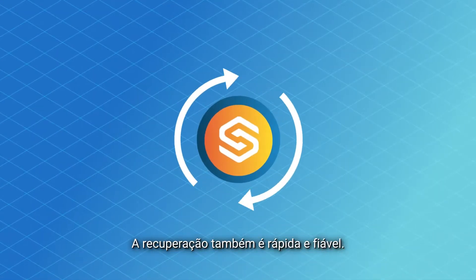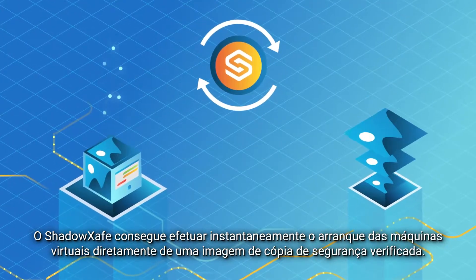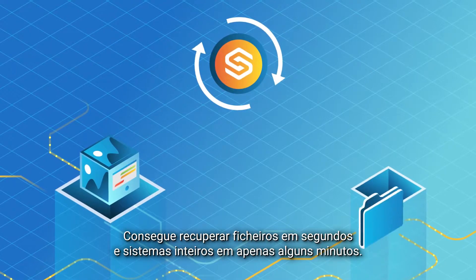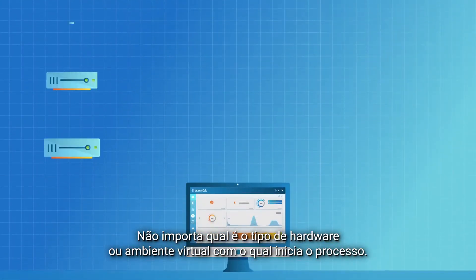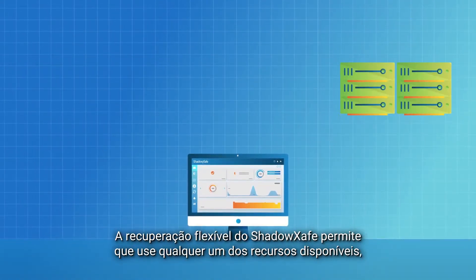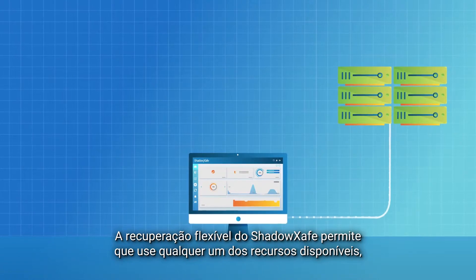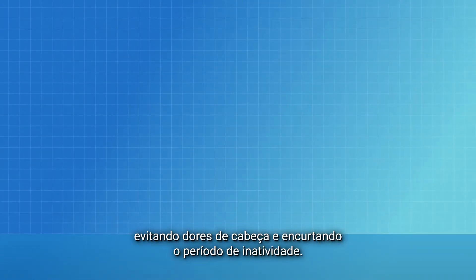Recovery is fast and reliable too. ShadowSafe can instantly boot your virtual machines directly from a verified backup image. You can recover files in seconds and entire systems in just minutes. And it doesn't matter what type of hardware or virtual environment you start out with — ShadowSafe's flexible recovery allows you to use whatever resources you have on hand, saving you headache and slashing downtime.